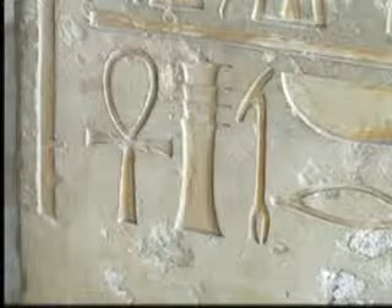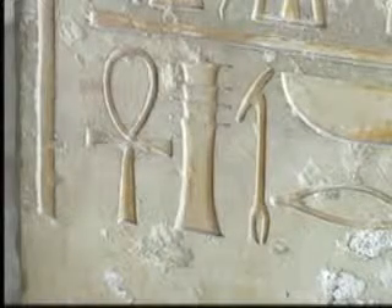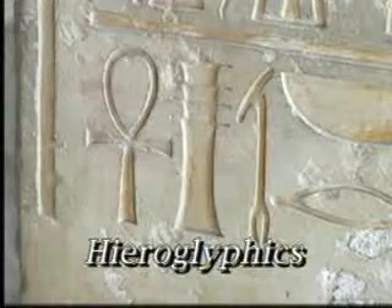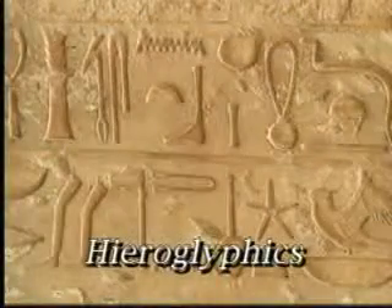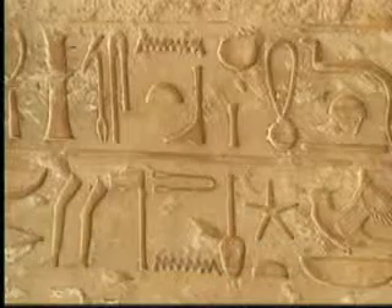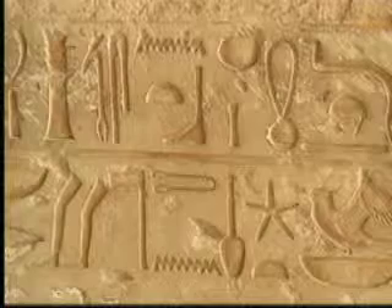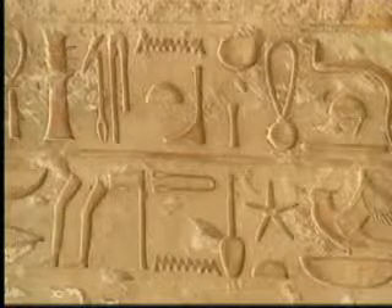The ancient Egyptians wrote on paper and carved in stone in their own special kind of writing called hieroglyphics. Hieroglyphic writing was very complicated because it had 700 symbols used to represent different sounds, as well as an alphabet of 24 letters.